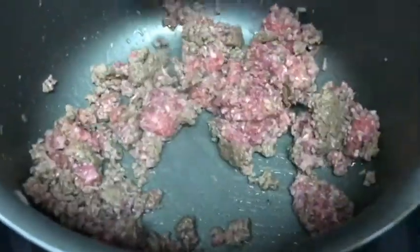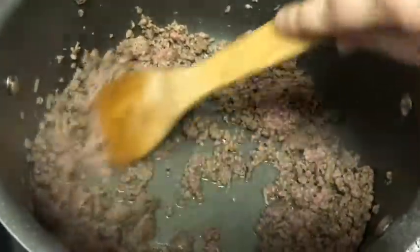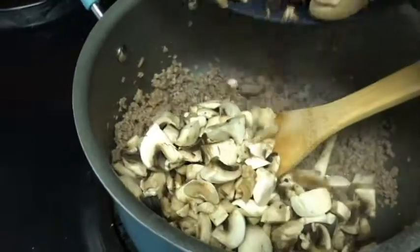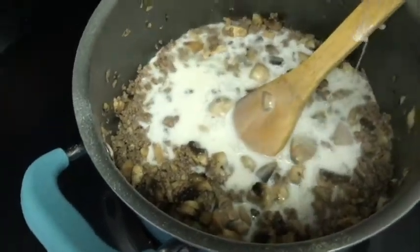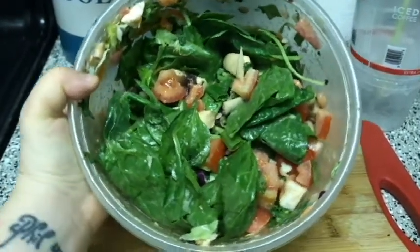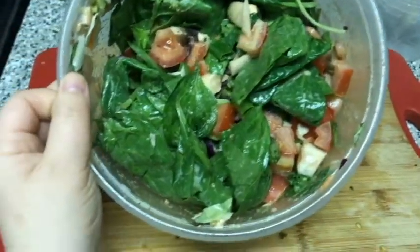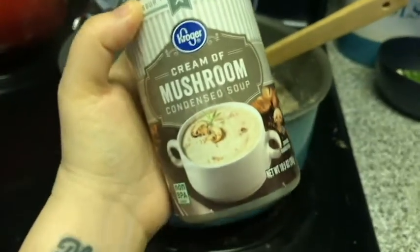Next I browned my hamburger meat, and once it was mostly brown I threw in my mushrooms, then the milk, pasta, and seasoning — everything you need for the stroganoff. Then I made a little salad out of things we already had: spinach, tomatoes, onions, and more mushrooms of course. Gotta have mushrooms in the salad too.